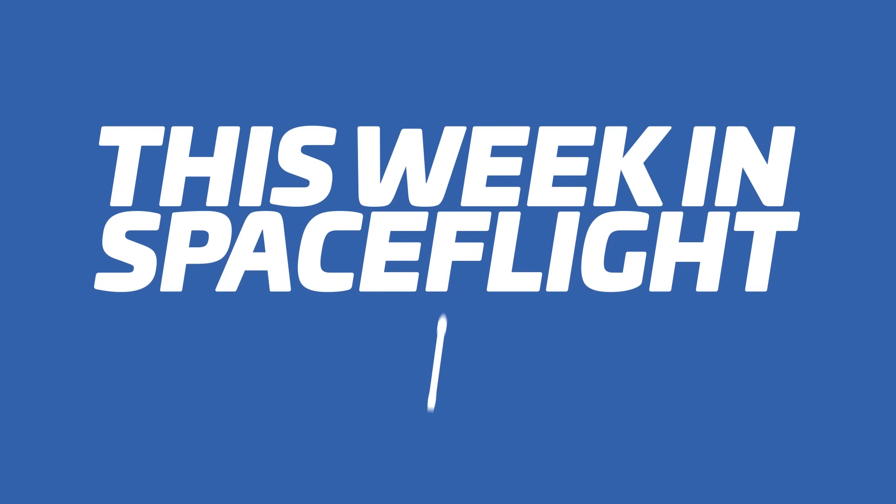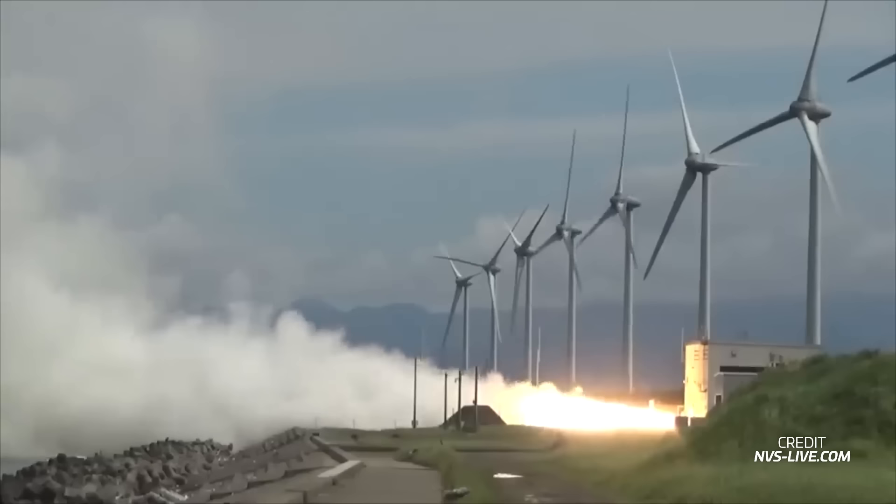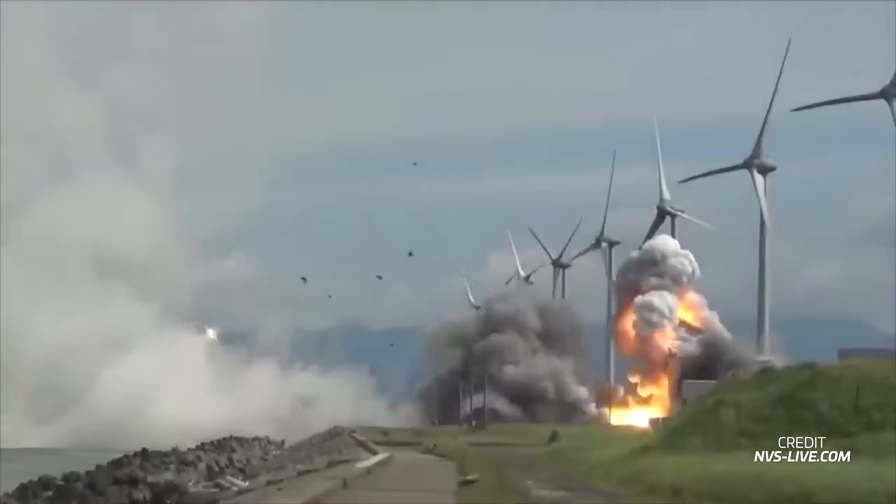Last Friday, Japan was faced with a concerning incident as the second stage of the Epsilon-S rocket exploded during a critical test on the test stand. The Epsilon-S, one of Japan's smallest rockets, was undergoing an evaluation of its second stage when the unexpected explosion occurred. The test was important for the Epsilon-S, and was meant to focus specifically on analyzing the performance of its upgraded second stage.